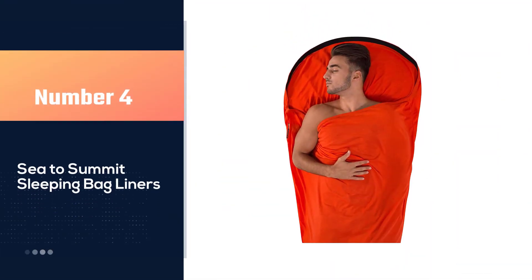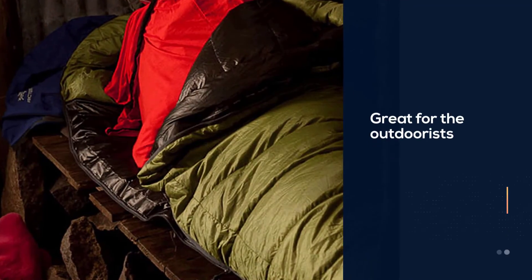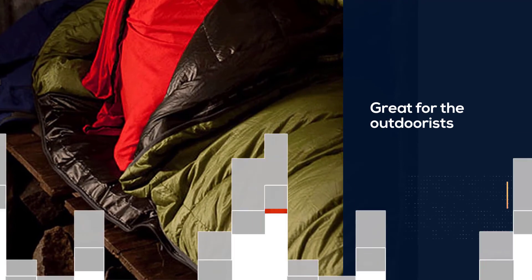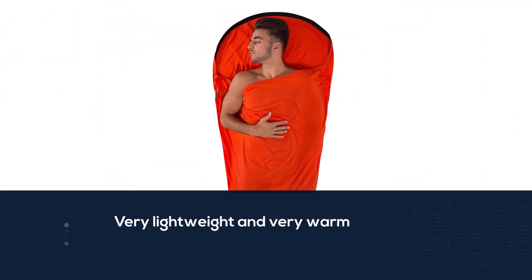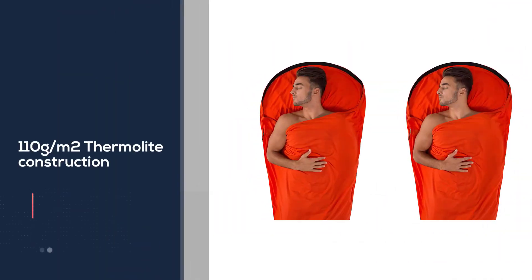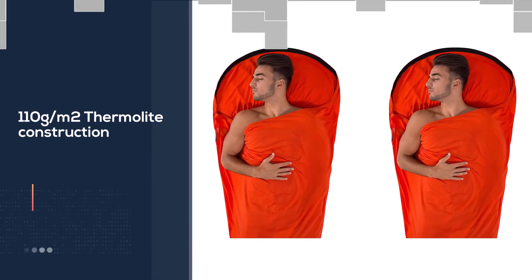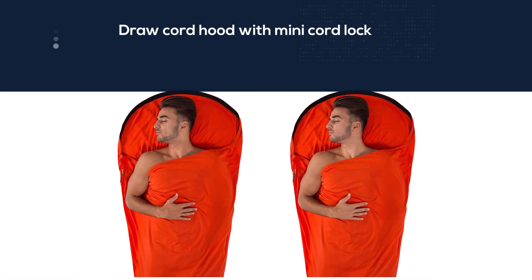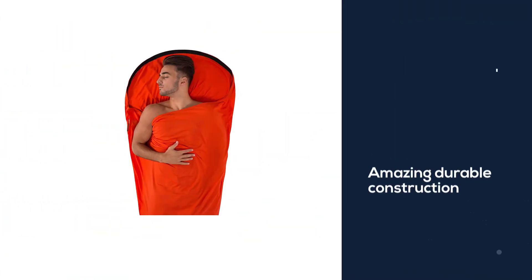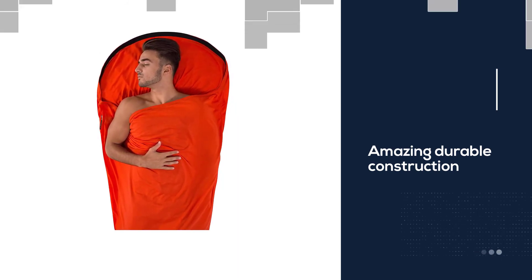Number four: Sea to Summit sleeping bag liner. This camping sleeping bag liner is a very good deal. It is an awesome item that has served me for a long time and the price is superb. There are lots of men and women that are happy with this extraordinary item, judging from the amount of positive customer feedback it has. It is very lightweight and very warm, the comfort it brings is amazing, and it can help you sleep better at night outdoors.